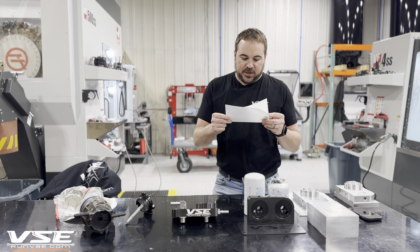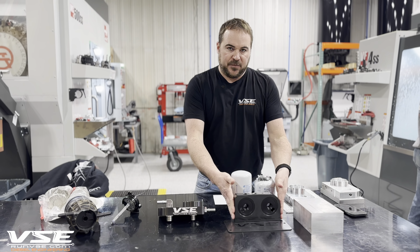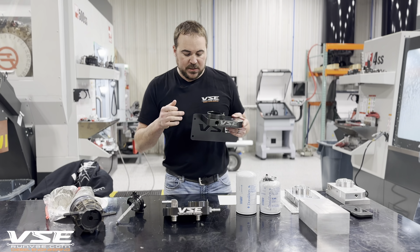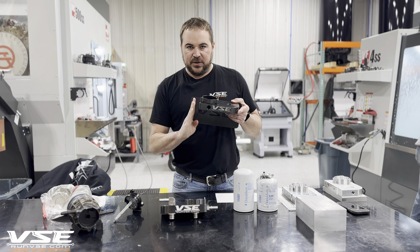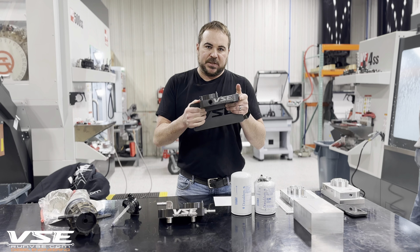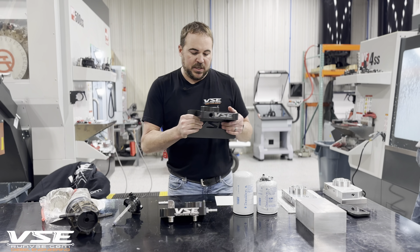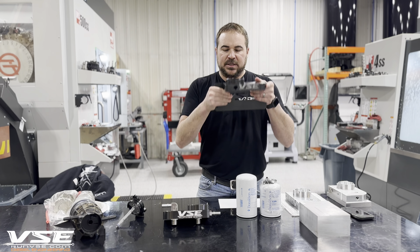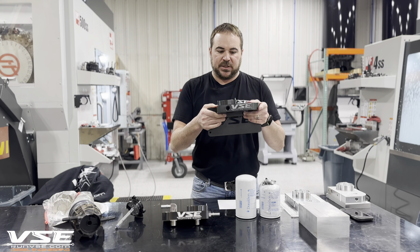Will this work with aftermarket fuel tanks like SMB and Titans? The answer is yes. We designed this to fit in the location of the factory fuel filter housing. Some Titan tanks fit really tight on the side next to the tank, so it will be a little tight with some Titan tanks. For SMB there's a lot of room, so they will fit. With Titans, you may have to bar the tank over ever so slightly to get it in place.